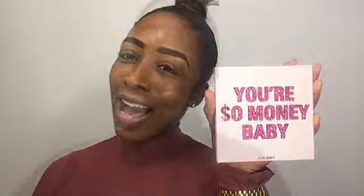Hey, what's up beauties, it's your girl Christy M and welcome back to my channel. Today's video I am actually going to be doing a makeup tutorial featuring Kylie Jenner's birthday collection — 'You're So Money Baby.'